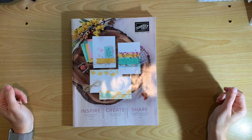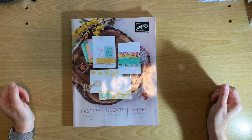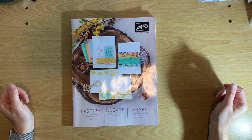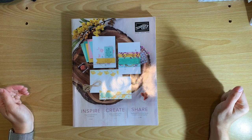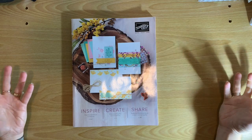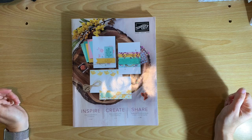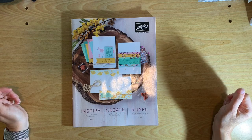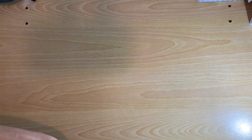Hey everyone, it's Michelle with Stamping with Michelle. I have a video for you — I thought I would show you a few of my favorite things from the new catalog. Since I can't do my open house in person, the virtual method has to suffice, and I just wanted to point out some of the new things that I'm really enjoying as I'm playing with my new products.